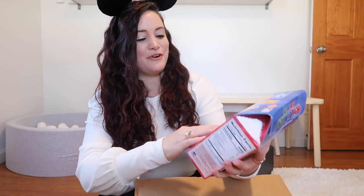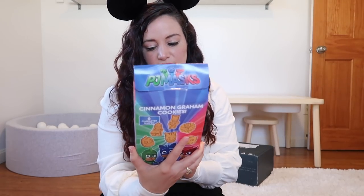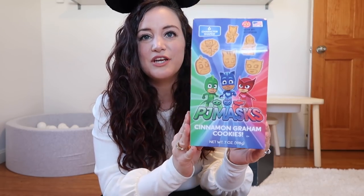Next up we're getting some PJ Masks cinnamon graham cookies — a little random but fun. When I was filling out my preferences I put all ages and gender neutral because I just wanted a bunch of different Disney items for an upcoming project. These are nut-free little PJ Masks cookies.